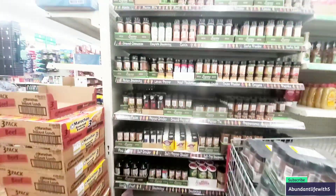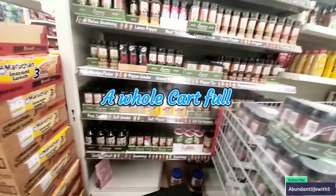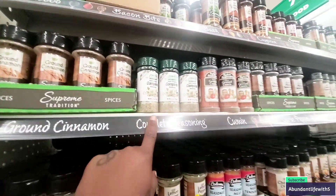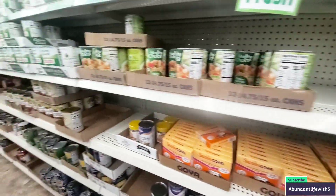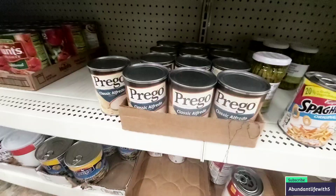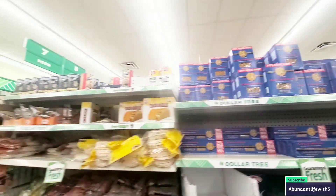The seasoning section looks a little better. They have some adobo — when you do catch it, you have to take it. They do have the complete seasoning, and I recommend this — mix it with some adobo and everything will taste good. Let me show you their rice and the freezer. This Pergo Classic Alfredo is bomb — if you've never tried it, try it.